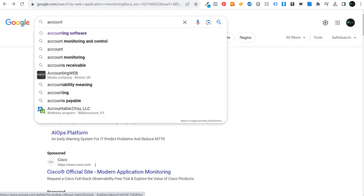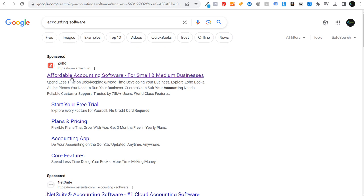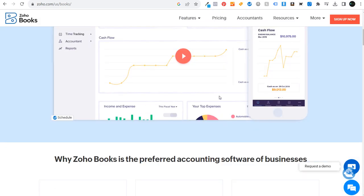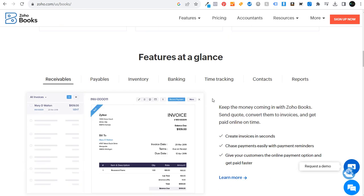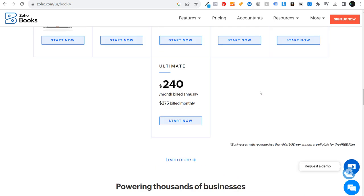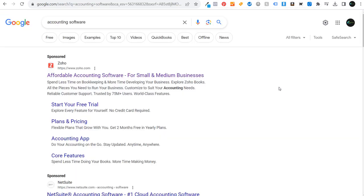Coming back and searching accounting software, looking at zoho.com — you can open up the Zoho landing page by scrolling over it, which goes to zoho.com/us/books. Their landing page says 'Online accounting software built for your business' with a 14-day free trial call to action, explore a demo account, register for a free webinar, requested demo, and chat. Their main call to action is 'Start my 14-day free trial' with screenshots of the platform and a video.